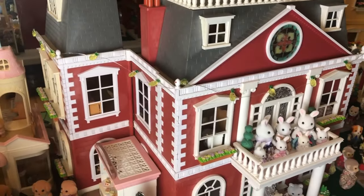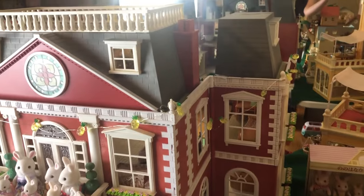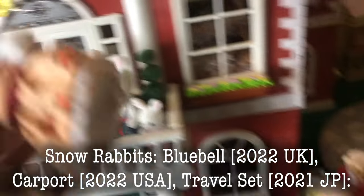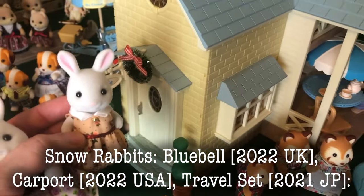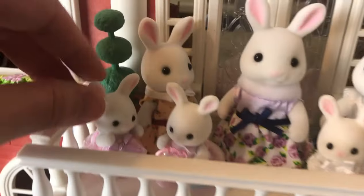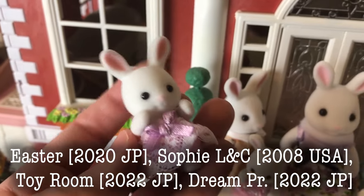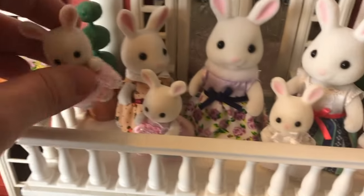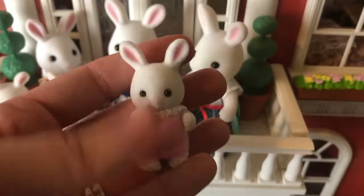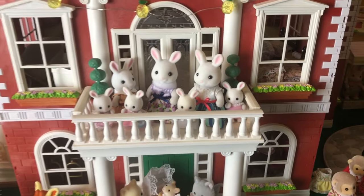Here is the Royal or Regency Hotel or Grand Hotel — it goes by a few different names. It's just so detailed. I did a few videos with this one. And here are the Snow Rabbits. This one came with the Bluebell Cottage gift set, and then this one came with the new Blue Roof Carport Home gift set. This is the Easter Snow Rabbit — it came with the little egg hunt set, so cute. We have the Dream Princess one, and then this one came with Sophie's Love and Care. And then this one came with that toy set that included the little crawling panda baby. So those are the Snow Rabbits.